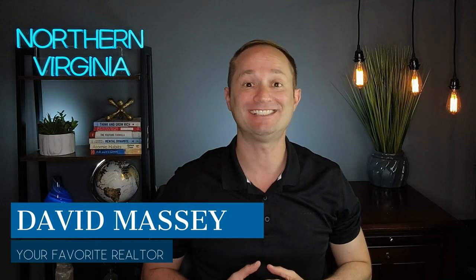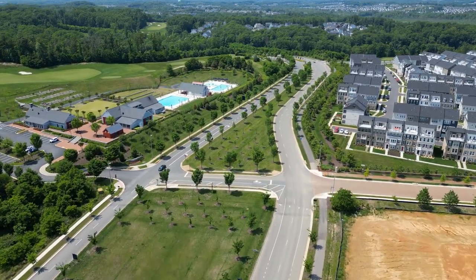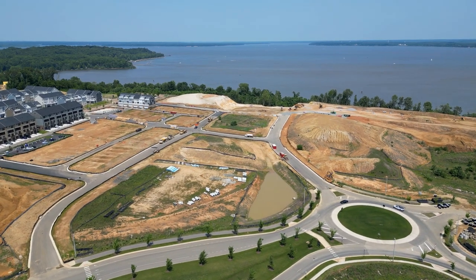Hey everybody, it's David your favorite realtor and welcome back to another video. I'm super excited about this week's video — I've been planning to do a video on Potomac Shores since January of this year, waiting for the weather to be perfect so I can get some fantastic drone footage. I can honestly say Potomac Shores is hands down the most up-and-coming community not just in Northern Virginia but probably Virginia as a whole.